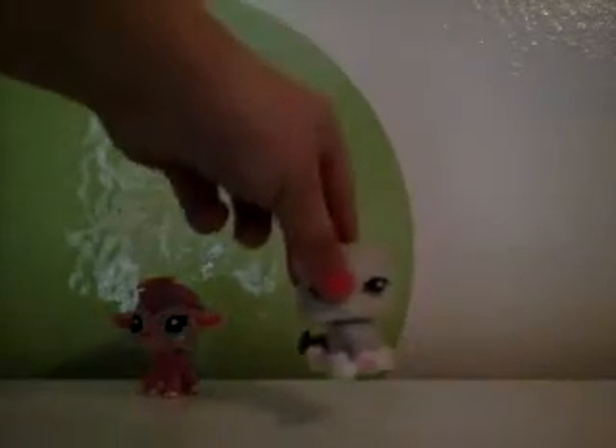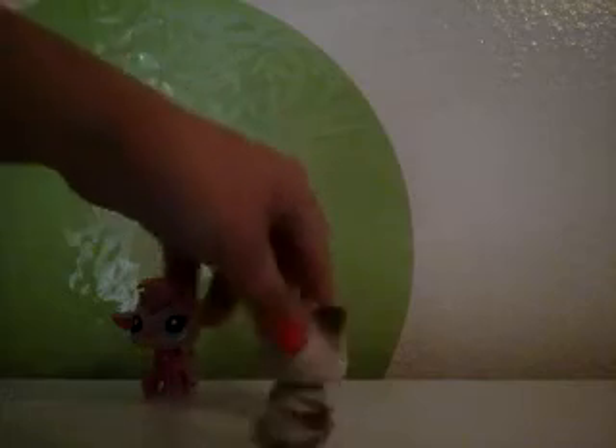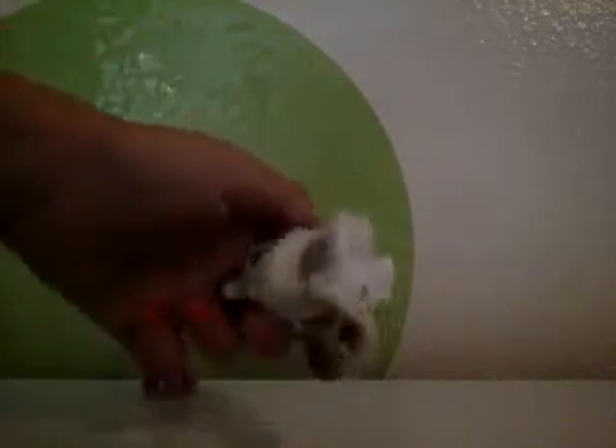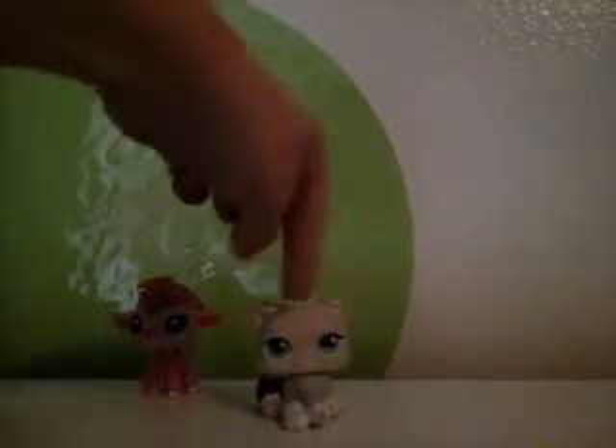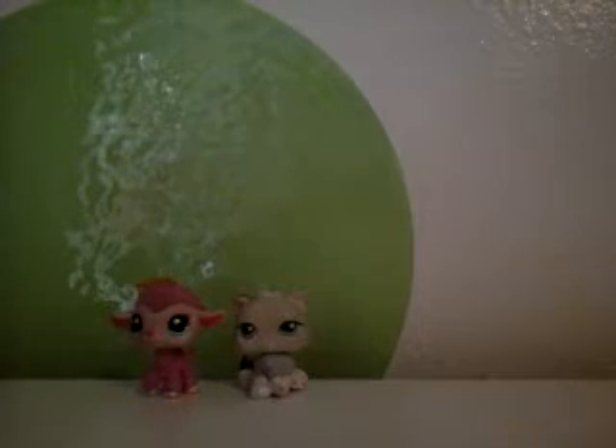My fourth favorite is this one. This is a part of the cat, and it has a blue magnet. I think it's really cute. This one was up to trade, and this one was traded. Both of these were trading. Until my third favorite one.